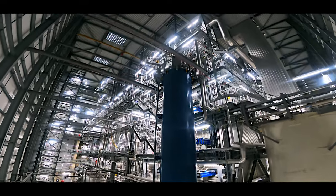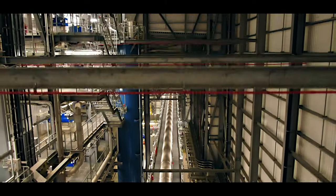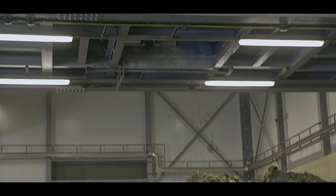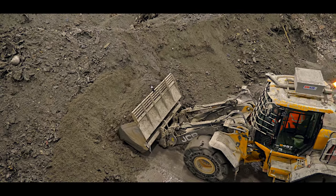Large sections of the plant are dedicated to cleaning the flue gases which are released from the waste treatment process. The bottom ash is collected and sent for onward reprocessing into an aggregate which can be used in the construction industry. Metals are also recovered and recycled for reuse.